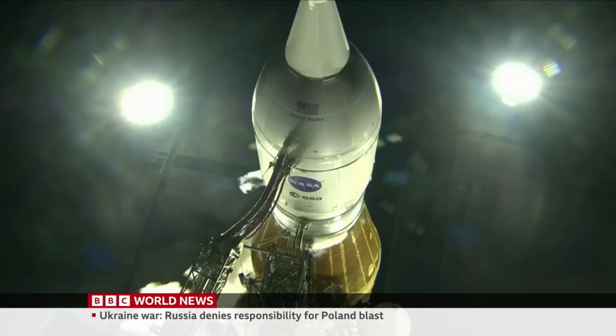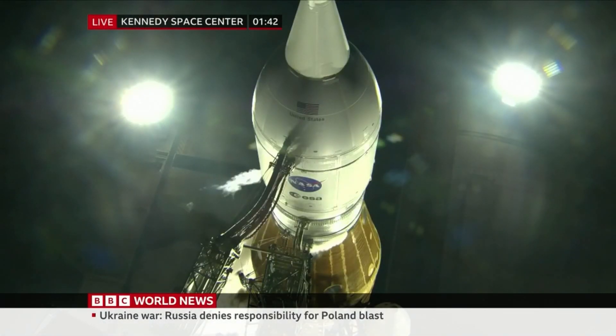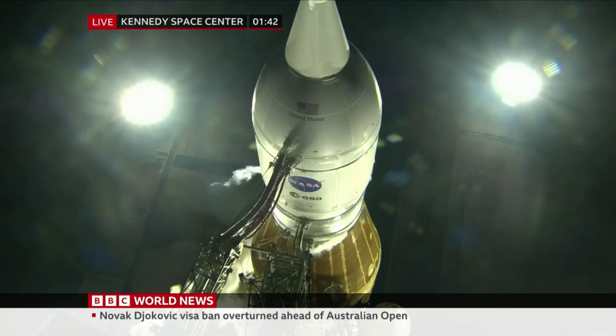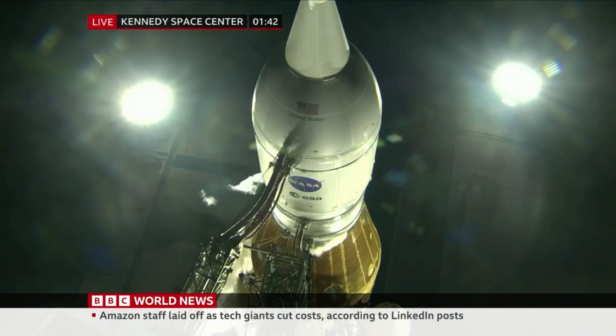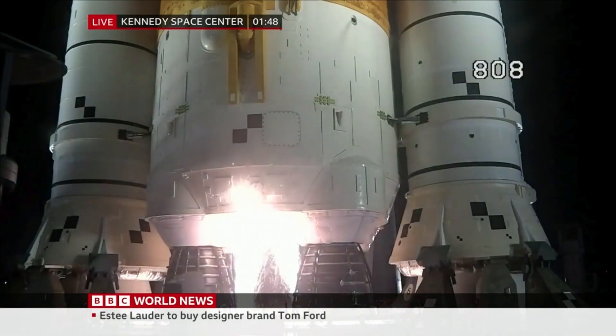I want to take you straight live to Cape Canaveral and the Space Center there. We are less than 10 minutes, we believe, to launch. The core stage tank is now pressurizing to flight levels. And here we go.